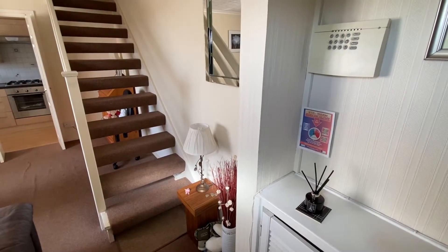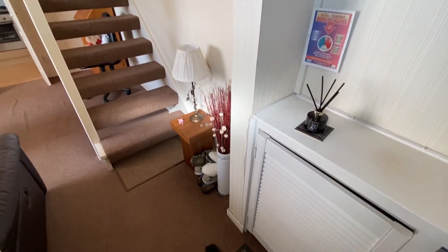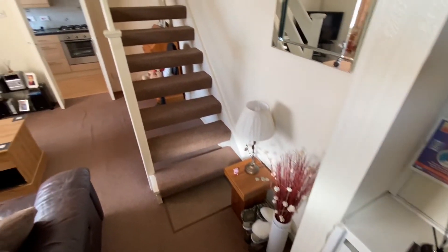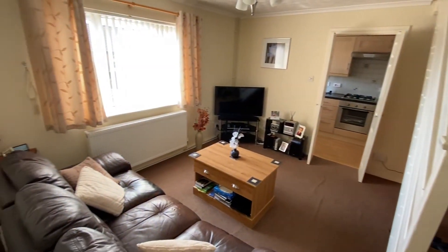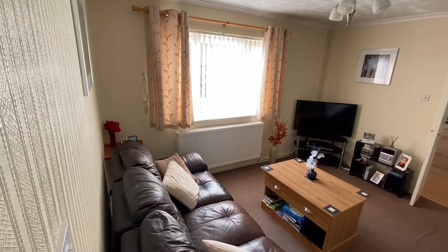So we've just stepped inside the property into the hall area, where we have useful storage cupboards just straight ahead as you can see. We then have open access into the lounge, which is a good size, nice and neutrally decorated.